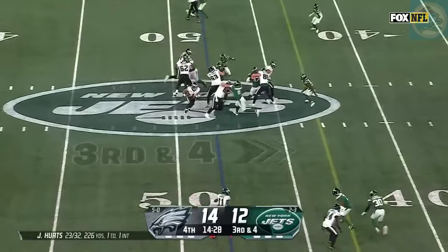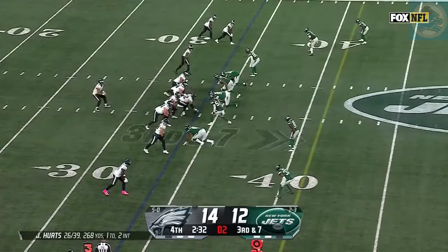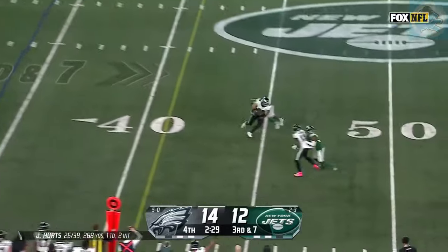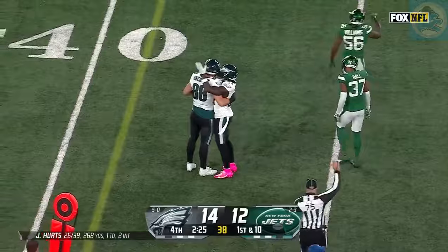Hurts keeps it again — finds running room and a first down. Third and seven. Late pressure. Hurts hit as he throws — complete, first down. Dallas Goddard gets the first down.